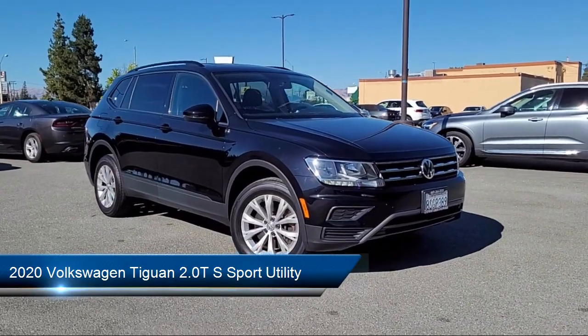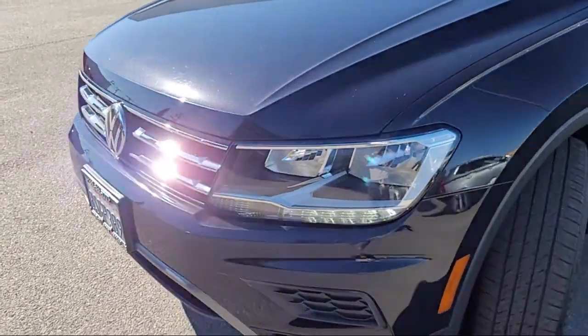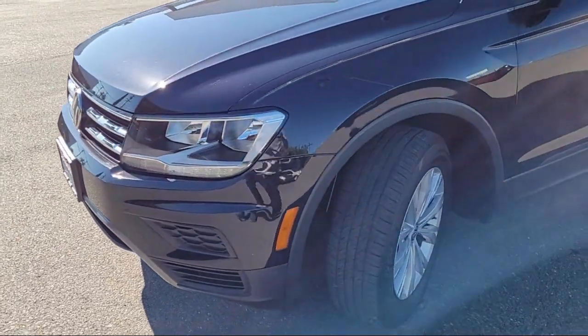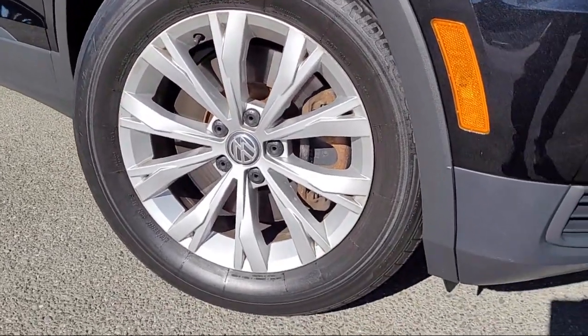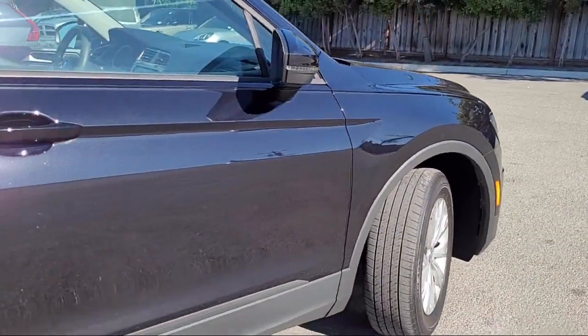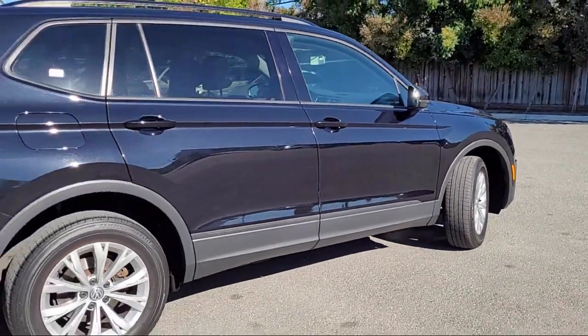It comes equipped with roof rack, rear view camera, third row seating, keyless entry, steering wheel controls, speed sensing steering, alloy wheels, rear seat center armrest, electronic stability control, rear spoiler, and has less than 30,000 miles on the odometer.